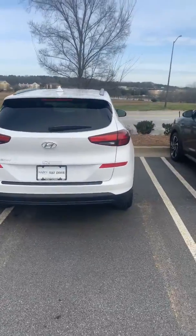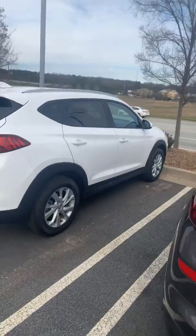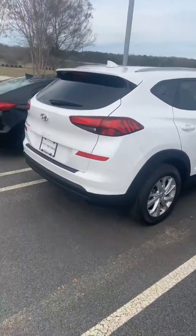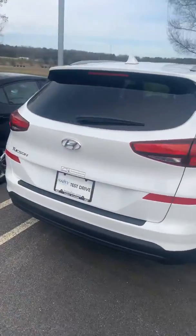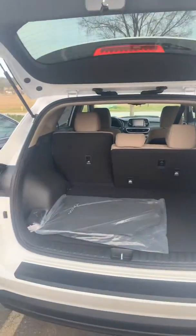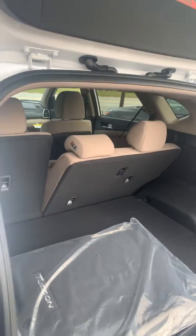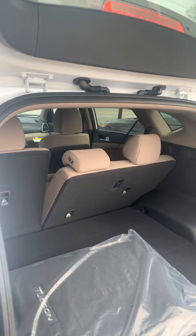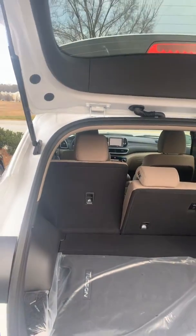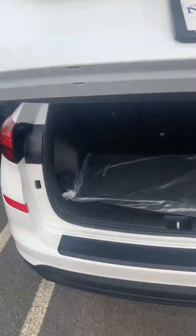So this is one of the 2020 Tucson Value Editions I have. This one is white with beige interior. Let me go ahead and show you the trunk real quick while we're back here — open that up for you. Got a huge trunk, plenty of trunk space as you can see. Also, the rear seats in the Tucson recline — you can see that one is reclined all the way back and that one's up a little bit more straight. That's one thing I like about all Hyundai SUVs: they all have reclining rear seats.